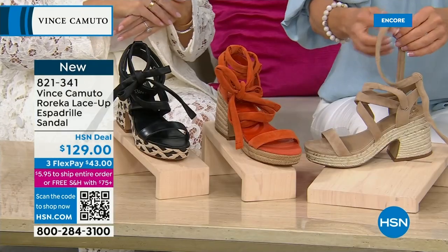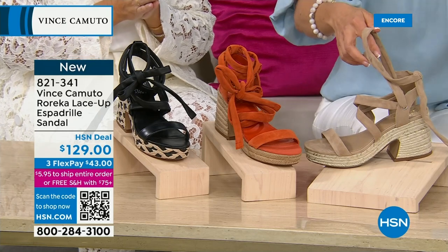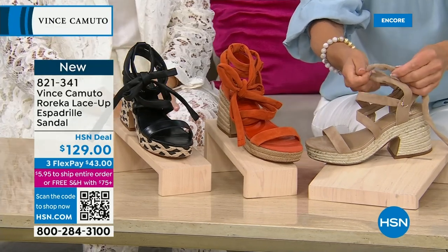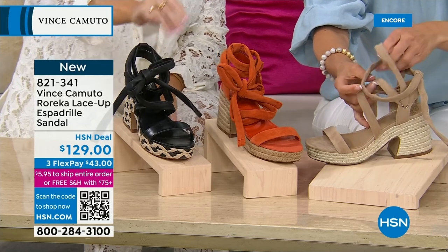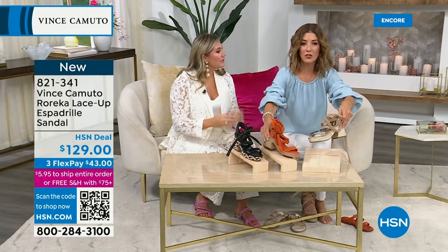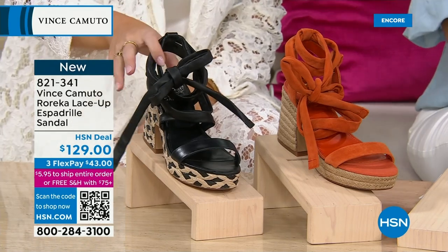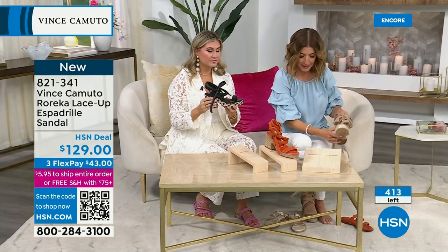So many people buy new denim and aren't sure what to wear with it — a style like this is perfect. It goes with dresses, skirts, and those new denim looks we're all trying to amp up our wardrobes with. These are suede — the tortilla and apricot — and the black is all leather. They're soft and supple. Brand new today, on flex pay for $43. We have sizes 5 through size 12 with half sizes.